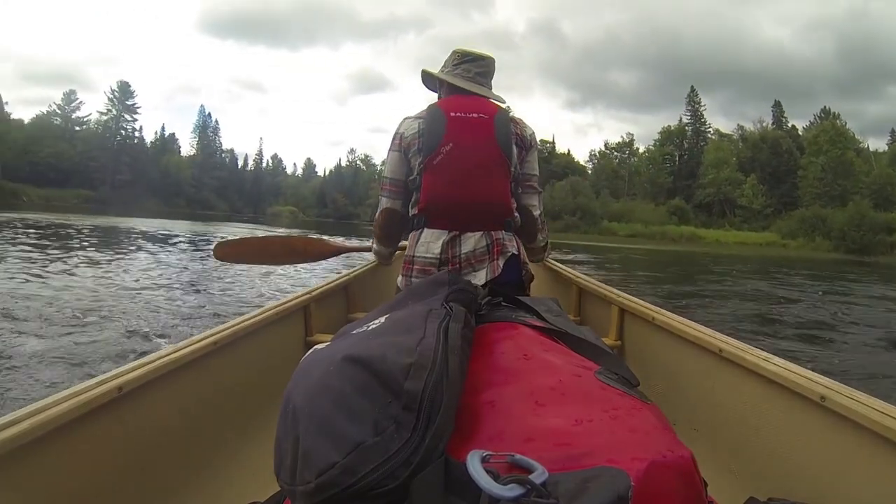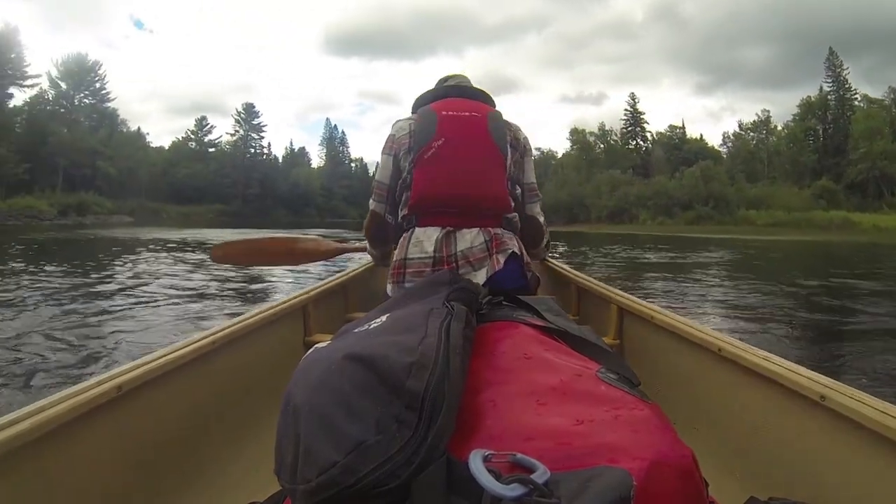From there we go further north and back into the park. There's only really one campsite on the route at Hilly Lake. Lots of portages, less paddling along this sort of rugged route.